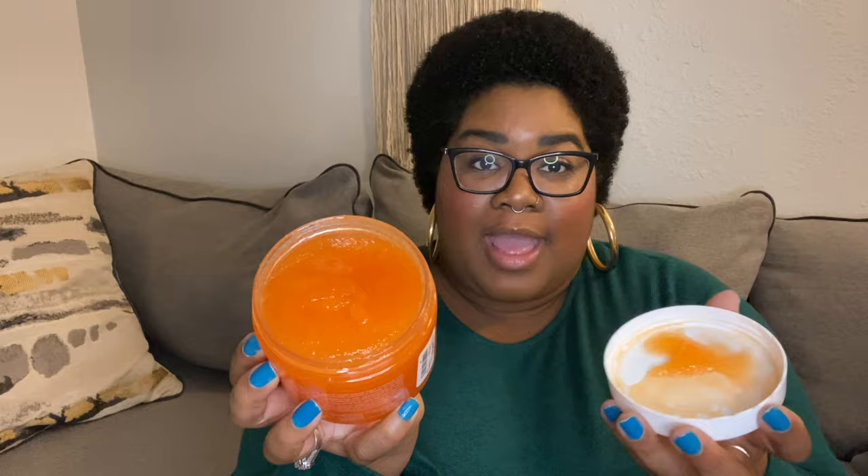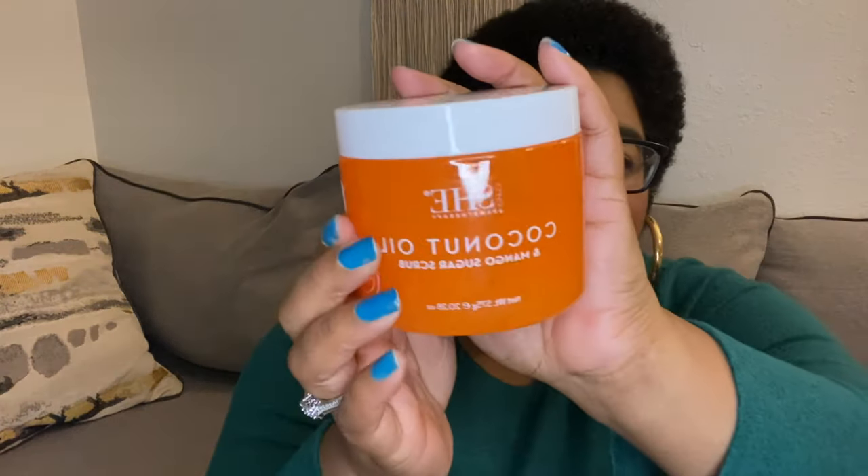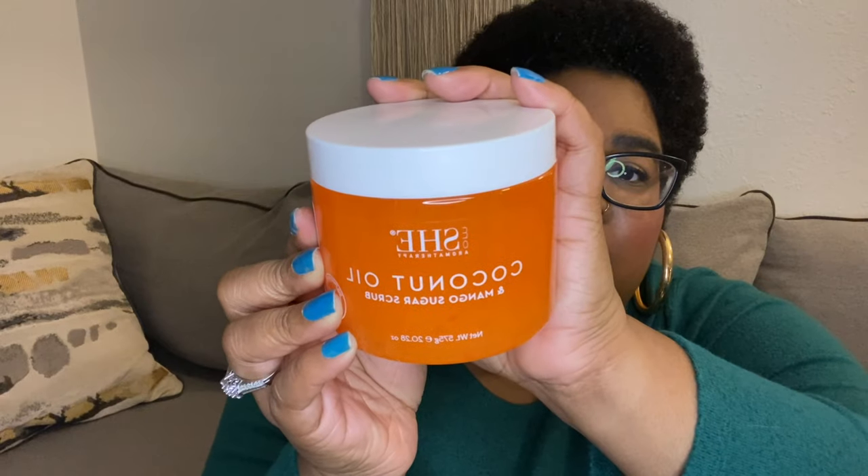The next thing I got is also a scrub — this is by Omshi and it's a coconut oil and mango sugar scrub. It also smells amazing. It smells like summer in a jar — it's mango. It's just a regular sugar scrub and I'm so excited to get in the shower.